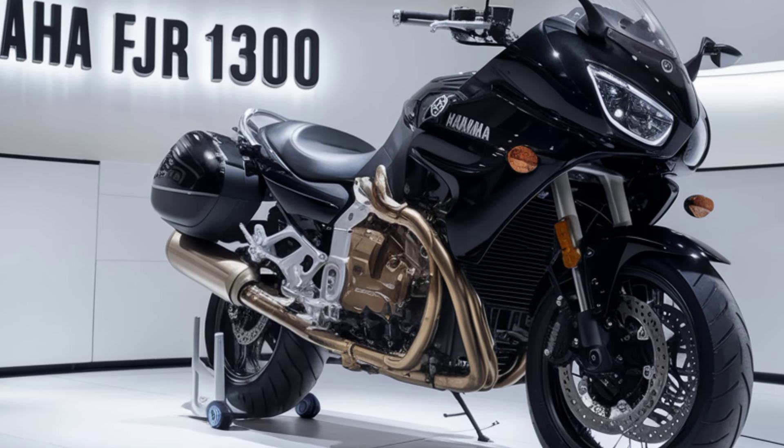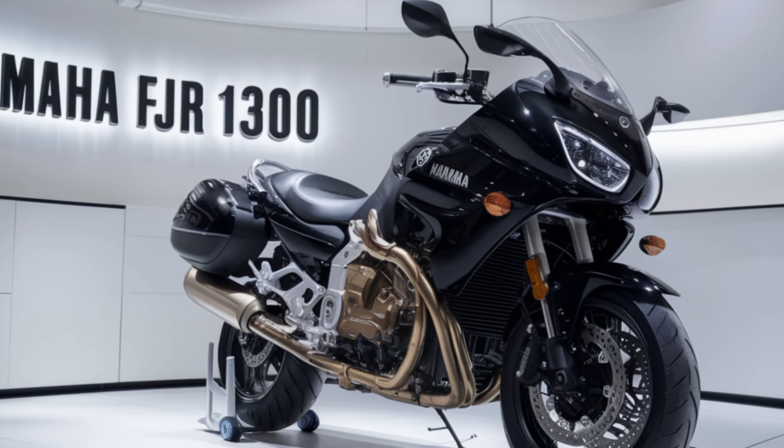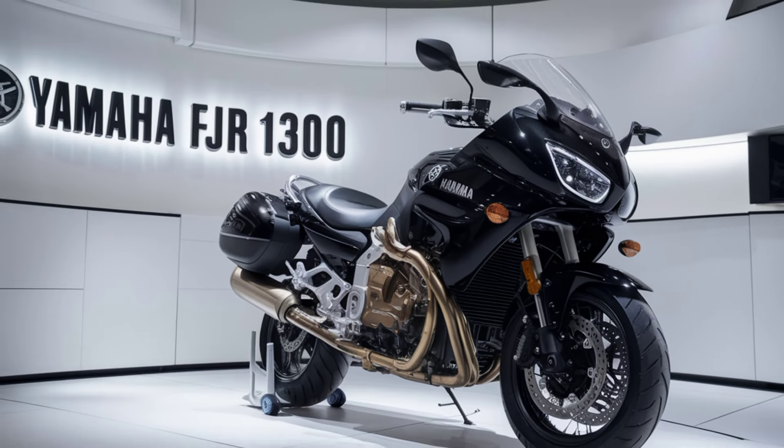Under the hood, Yamaha has equipped the FJR1300 with a powerful 1,298cc inline-four engine. This powerhouse delivers smooth and robust performance, with refined throttle response and impressive torque. Whether you're cruising on highways or tackling winding roads, the engine ensures a thrilling ride.